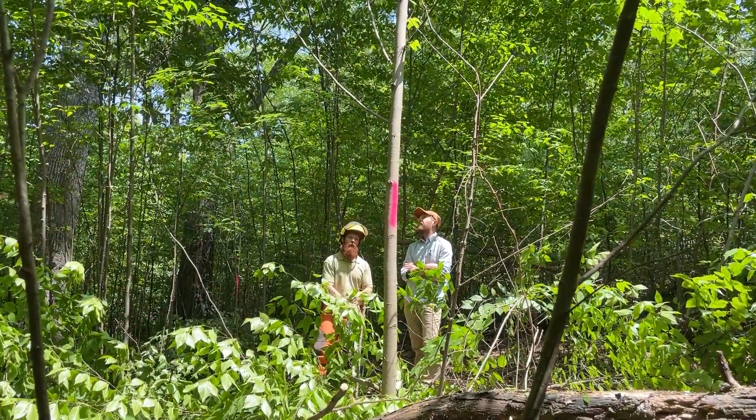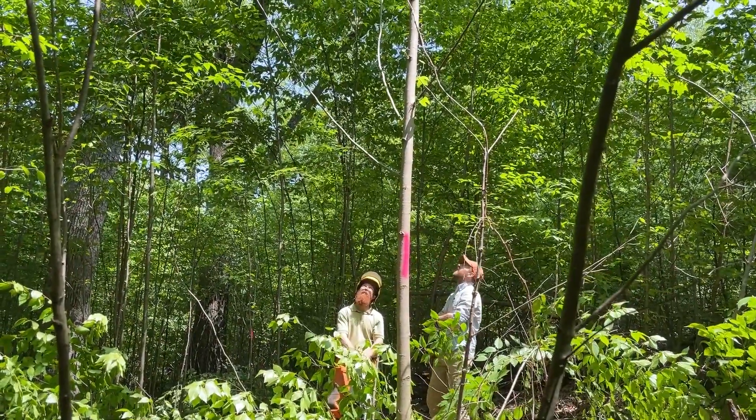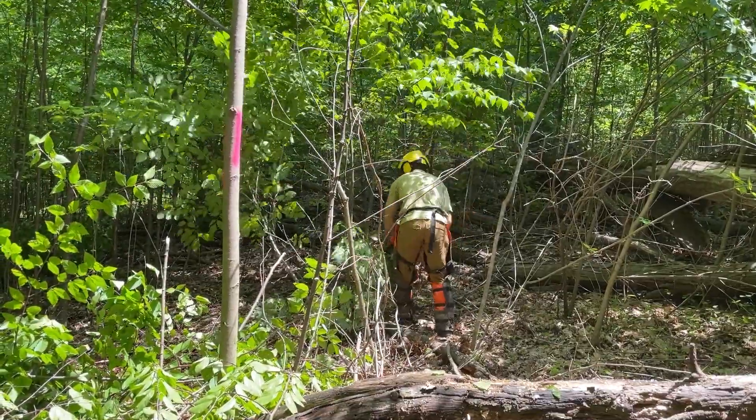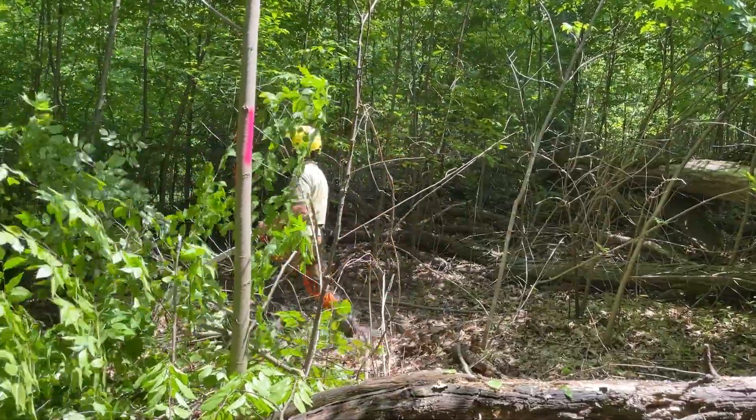I'm reminded of the term daylighting — you essentially cleared away competitors and allowed daylight to come down on that tree on all sides. Was there any additional space created around those trees? In these really young stands, we've found they're growing so fast that if you do a more traditional crop tree release — just giving them that crown-touching release all around — we've come back a few years later and found it's already started to close in. So in younger stands, we're also cutting that next competitor out one tree further, to buy ourselves a little more time. What we're really after is making that tree grow bigger, faster, and healthier, and ensuring it survives another 10 years given the intense competition at this age.